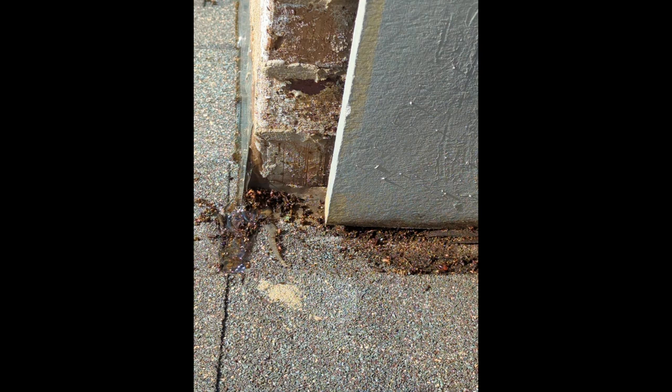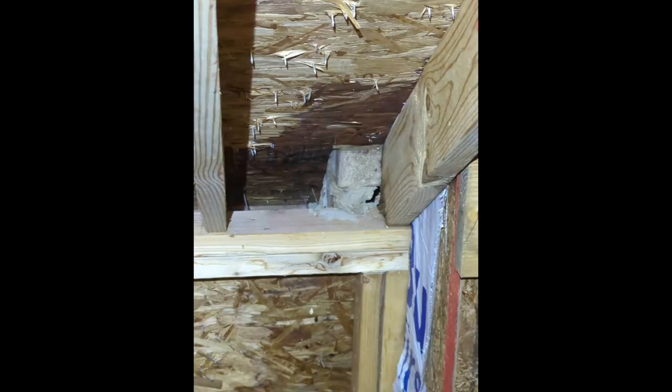It's critical to have proper flashing. Any roofer that knows what they're doing would never do this. I got up in the attic and sure enough, it's been leaking — and this is a one-year-old house.